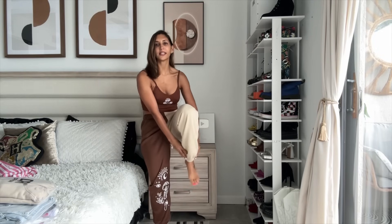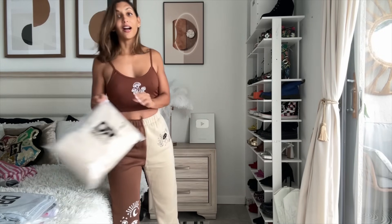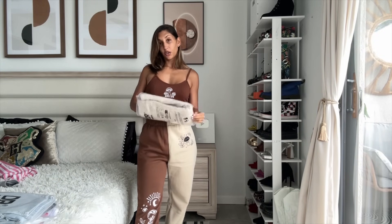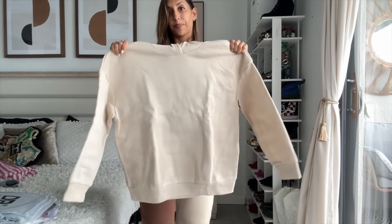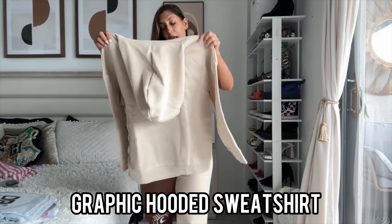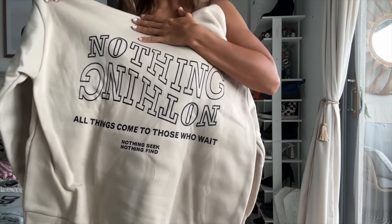There's also elastic at the bottom, so they're slightly bomber but not too much. They fit really well without being tight, and you can wear them the Y2K style — lower on the waist, like I used to wear them as a teen. I also got a matching hoodie, so let's try it on together. It's a plain khaki hoodie on the front, but on the back it says 'Nothing — all things come to those who wait.'